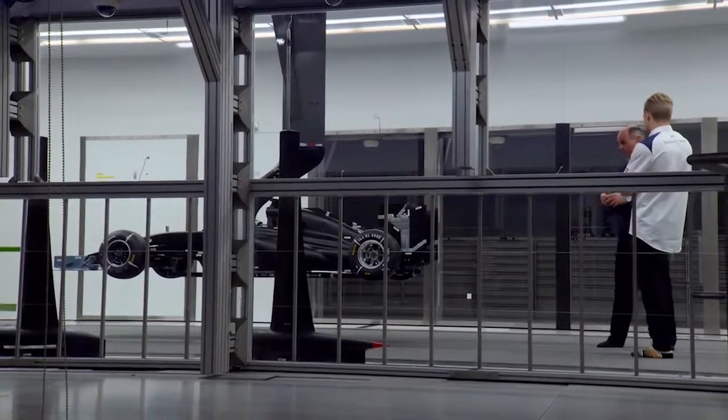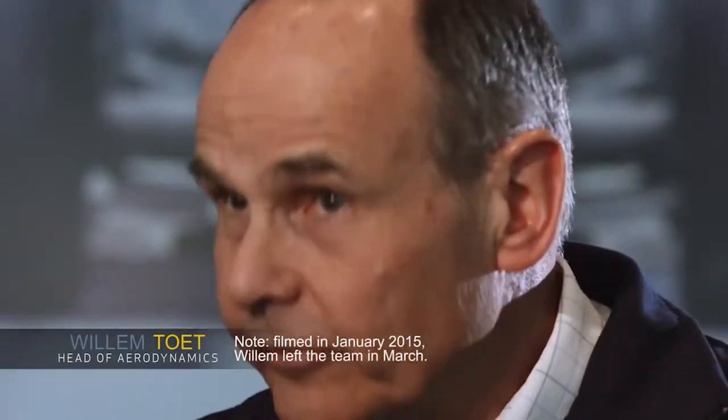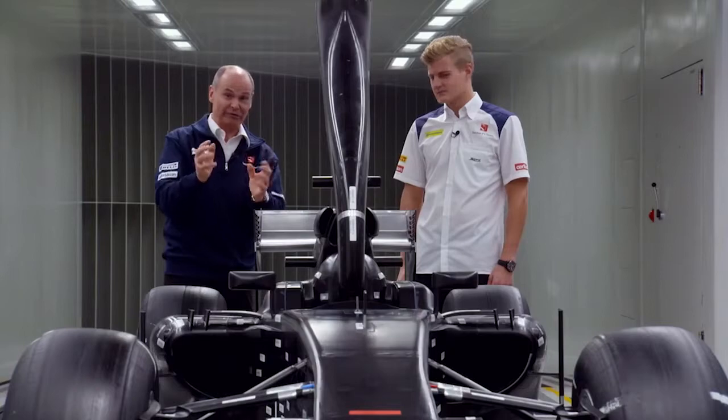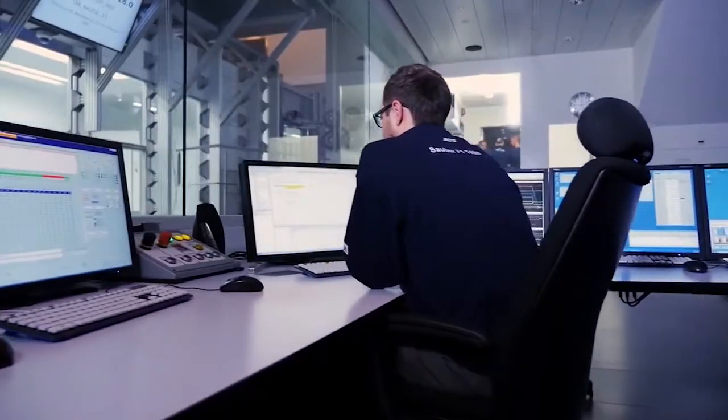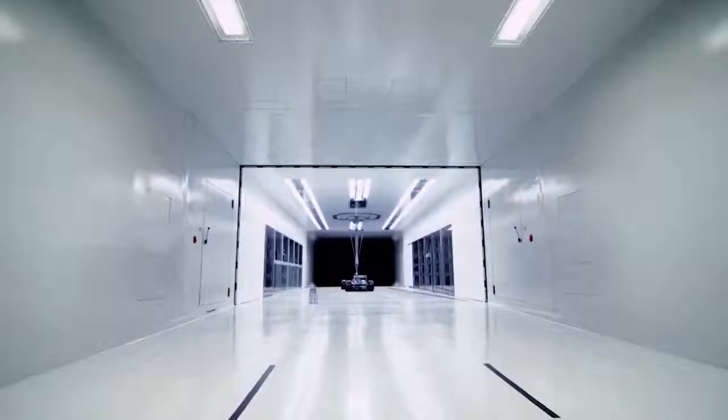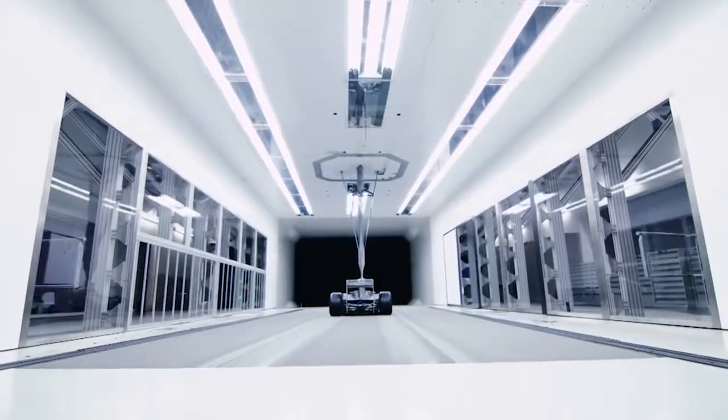In the wind tunnel we are able to do, if you like, a mini grand prix simulation in literally a few minutes. Inside the model we have about 500 physical sensors. It's a good toy — I think it's the best toy on the planet. The tunnel can simulate wind speeds up to 300 kph, and it's all top secret, especially during this phase.